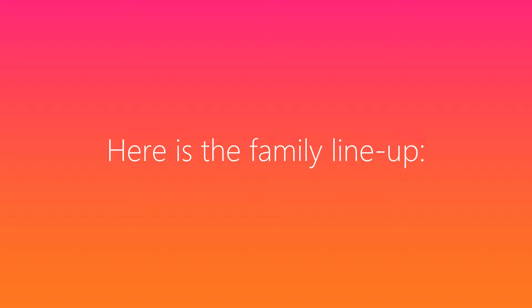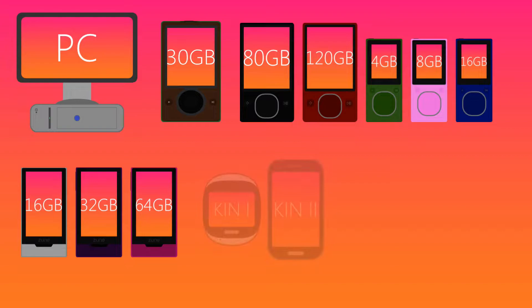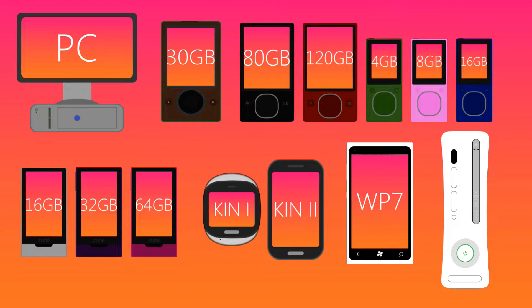Here is the family lineup: the Zune Windows PC software, the original Z1H30, the second generation Z2F4, 8 and 16, and Z2H80 and 120, the third generation Z3F16, 32, and 64, the Microsoft Kin 1 and 2, and 1M and 2M by Sharp, only at Verizon, the Windows Phone 7 lineup, and last but not least, the Xbox 360.